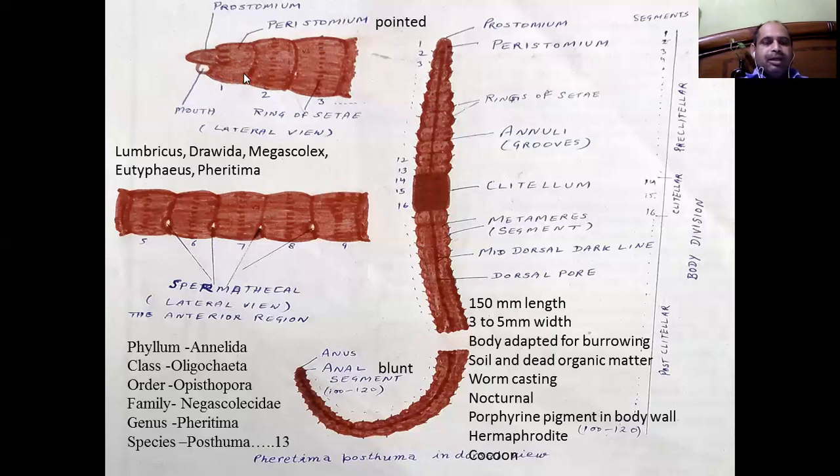It is pointed and helps to pump into the soil. The last segment has a vertical slit known as the anus, and it is the blunt segment at the posteriormost part.